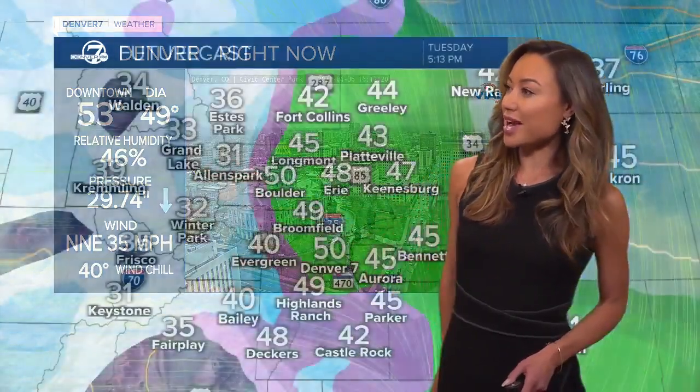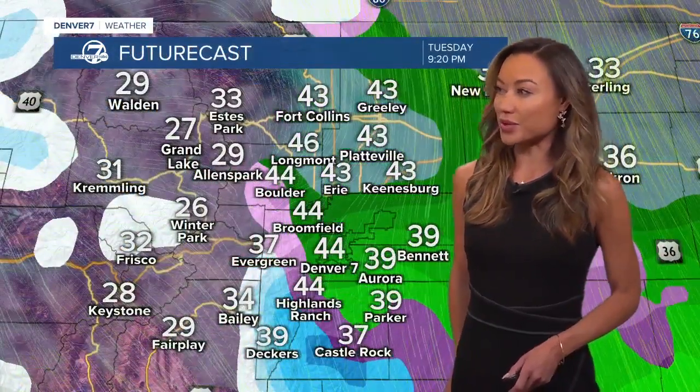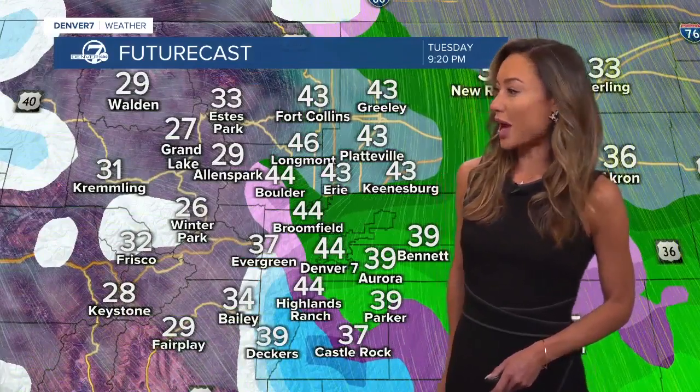Very blustery through the evening hours, and it will be colder later on tonight. Today our highs only topped out in the 50s — upper 40s, low 50s right now downtown. And at the airport, sustained winds from the north-northeast around 35 miles per hour.